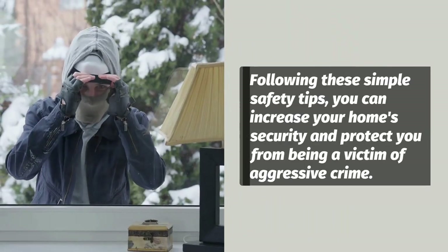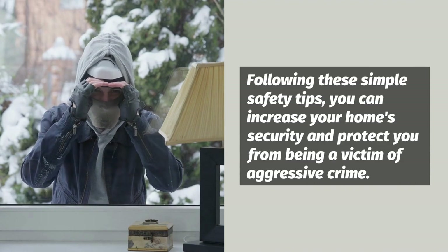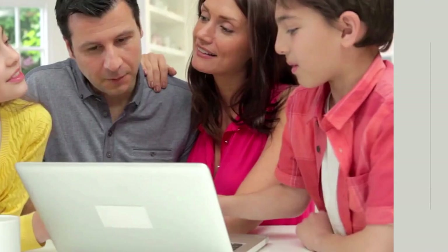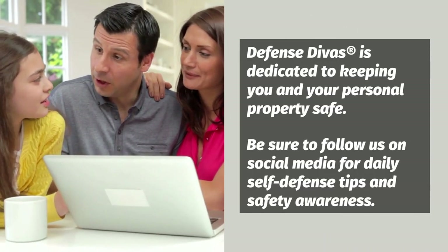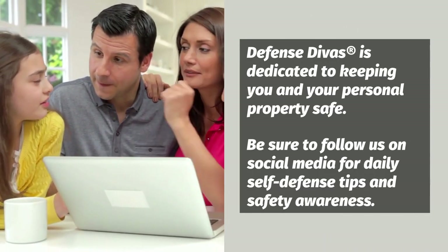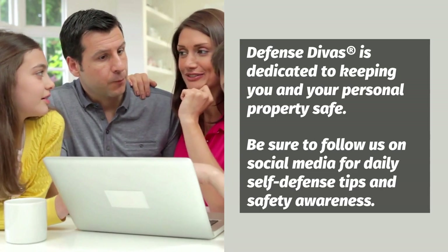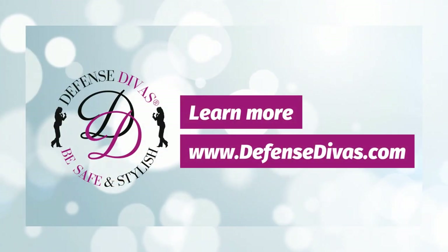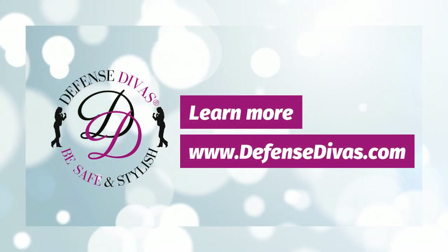By following these simple safety tips, you can increase your home's security and protect yourself from becoming a victim of aggressive crime. Defense Divas is dedicated to keeping you and your personal property safe, so be sure to follow us on social media for daily self-defense tips and safety awareness. Learn more at www.DefenseDivas.com.